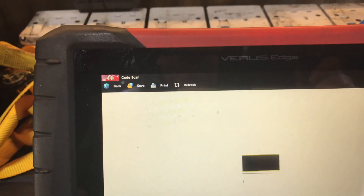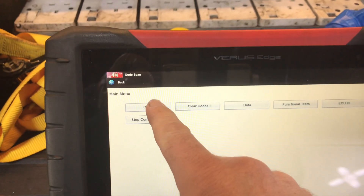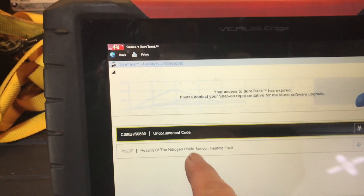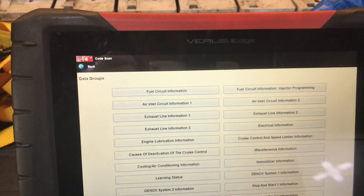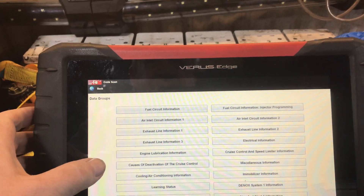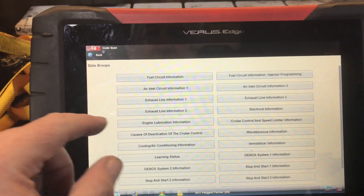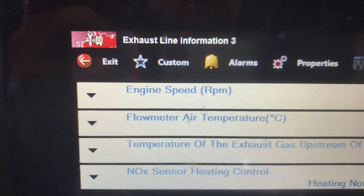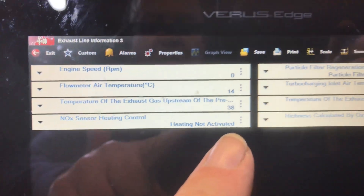So what we'll do, we'll go into Live Data and see if there's a heating thing connected with it. We'll go into Data. I think we'll go into Exhaust Line Information. Exhaust Line Information 3 — we'll have Nox Sensor Heating Control and it says Heating Not Activated. But there's nothing else there about a Nox Sensor.